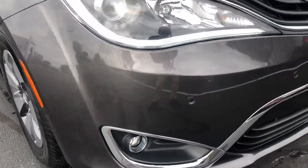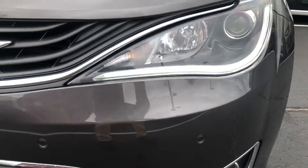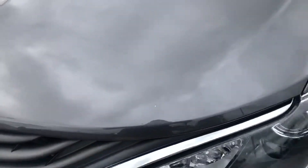Checking for any stone chips or anything like that — looks like there may be some touch-up paint needed for that.